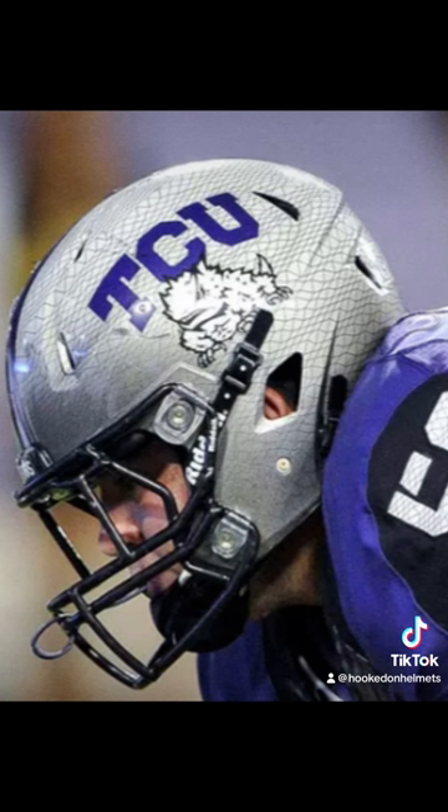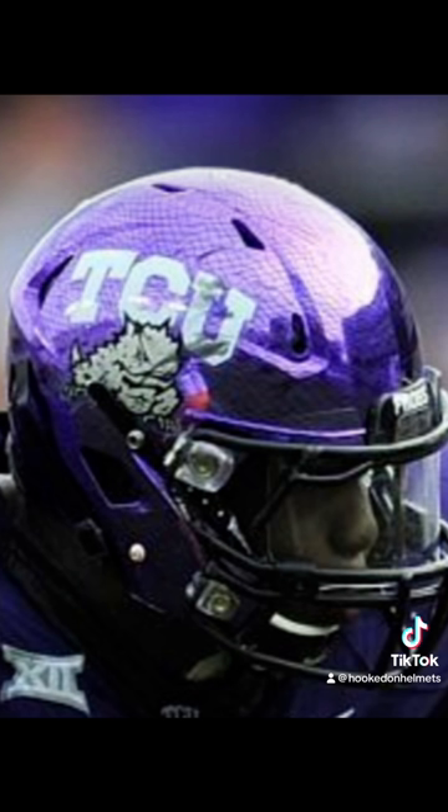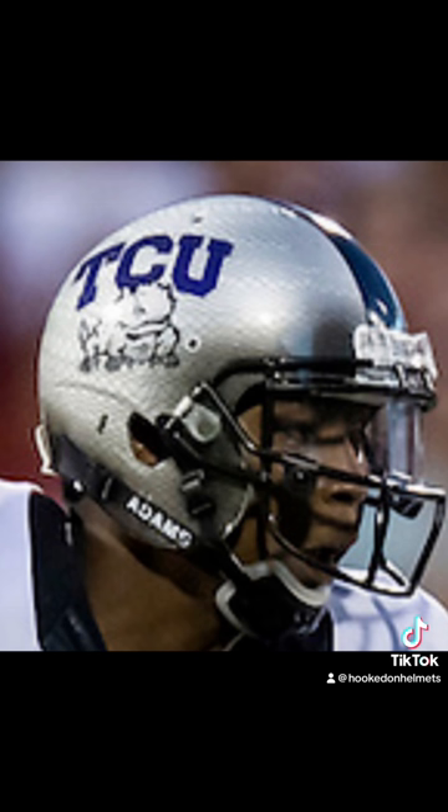In 2012, a similar helmet is released, but it has a purple center stripe and TCU is in purple. This was worn against Grambling. Also in 2012, this hydrochrome purple helmet comes out with TCU in white and a gray frog. This helmet is worn heavily in the rotation through 2018, with a number of alternates along the way. In 2013, this matte purple helmet with black highlights was used twice — once again, the red is for the blood the horned frog shoots out of its eyes. Also in 2013, a silver frog-skinned helmet similar to the 2012 one, but worn with a black center stripe against Oklahoma.